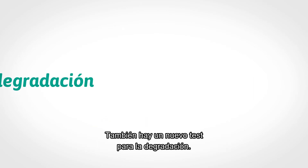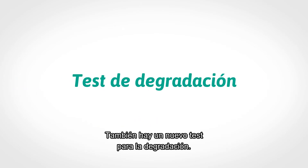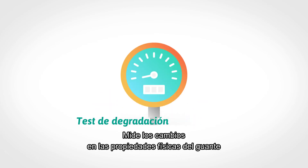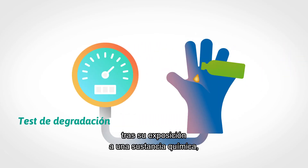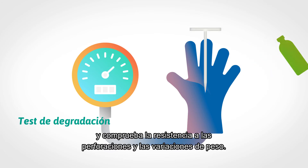And there's a brand new test for degradation. It measures changes in the glove's physical properties after exposure to a chemical, testing both puncture resistance and weight change.